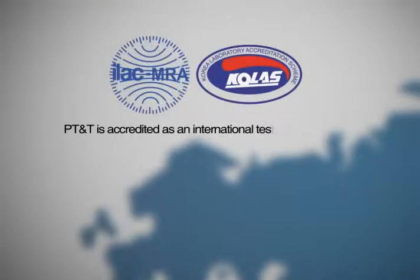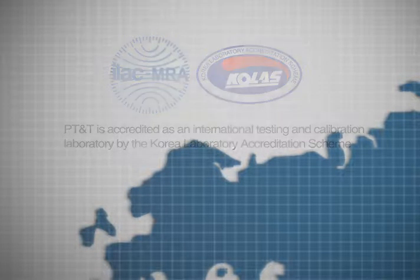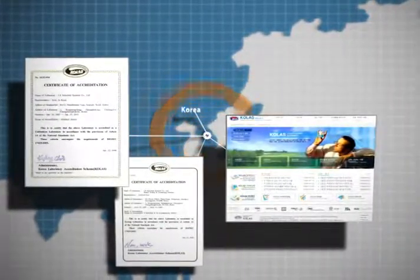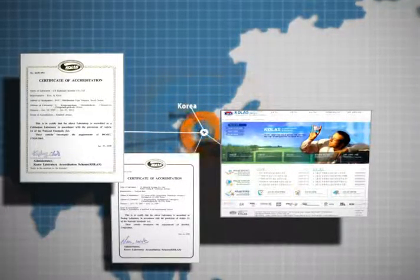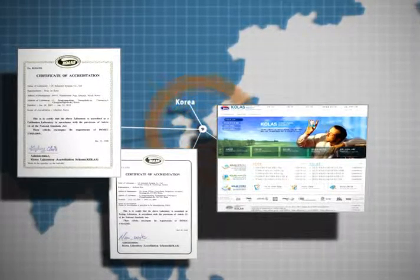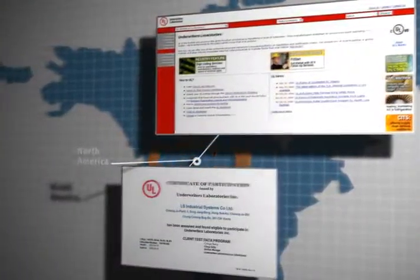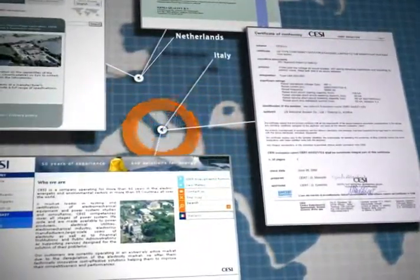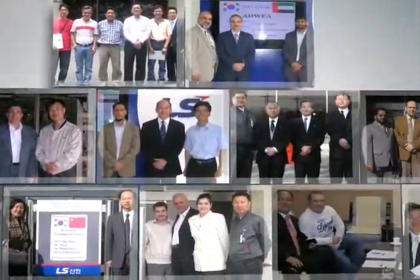P-TNT is accredited as an international testing and calibration laboratory by the Korea Laboratory Accreditation Scheme. KOLAS is operated by the government and is one of the efforts of many mutually recognized countries to remove international trade barriers by accepting other countries' test results. P-TNT also maintains close cooperation with KEMA of the Netherlands, UL of the USA, CESI of Italy, and other testing and certification bodies. Many customers have been visiting our laboratory from all parts of the world.